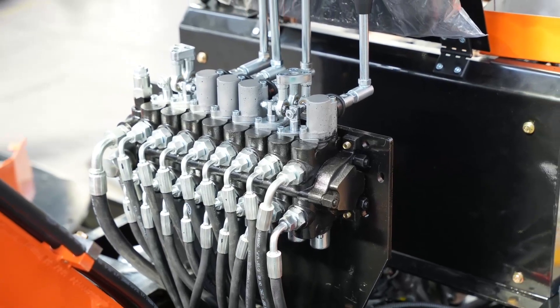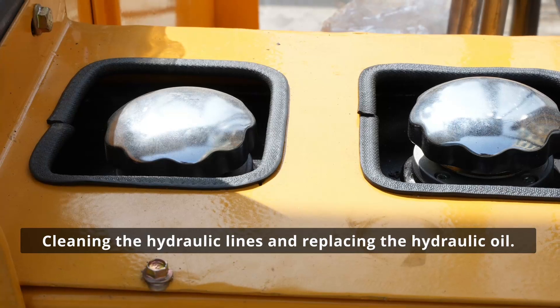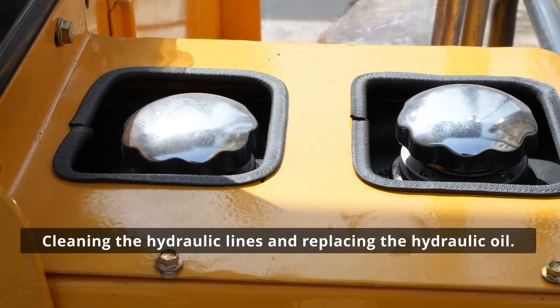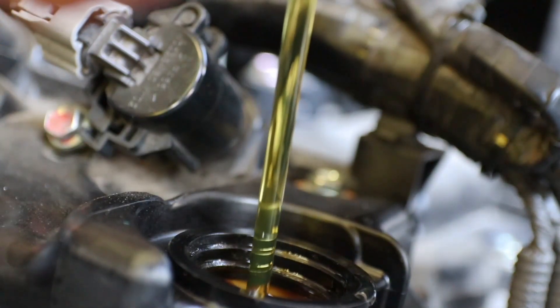To get the excavator back in action, we follow through a process. It starts with cleaning the hydraulic lines and replacing the hydraulic oil. We also take a close look at the internal components of both the rotation and walking motors.